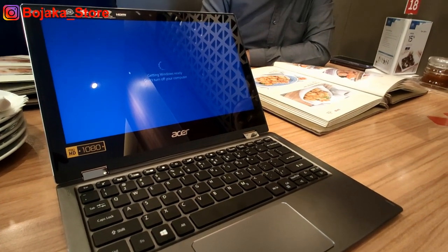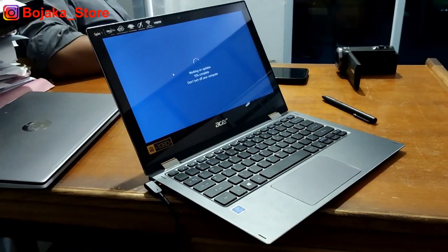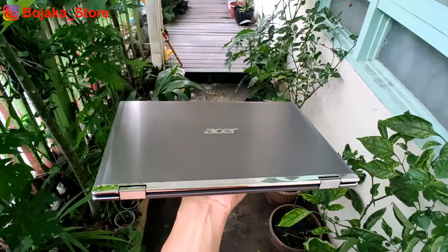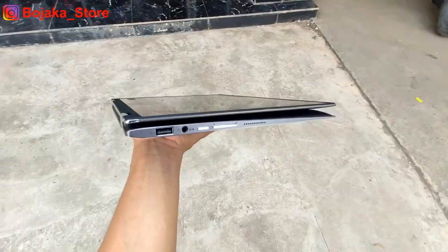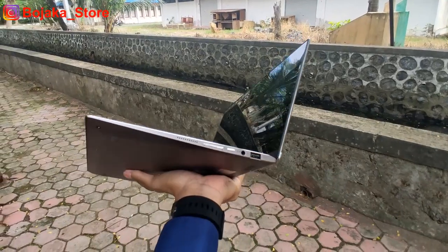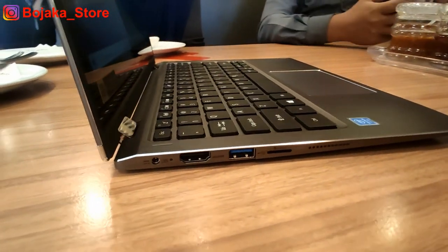Notebook hybrid ini tampil lebih bergaya dengan performa yang mumpuni, dikemas dengan kenyamanan ketika dibawa bepergian, juga ditopang oleh bodinya yang ringan. Dengan dimensi panjang 29 cm, lebar 20 cm, ketebalan 1,41 cm, dan berat hanya 1,2 kg, tentunya mendukung sekali bahwa laptop 2-in-1 kali ini sangatlah compact.